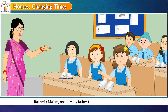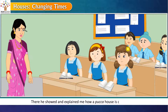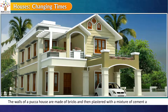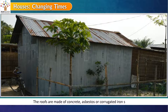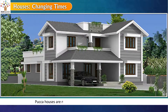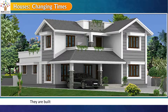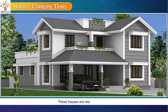One day my father took me to a construction site. There he showed and explained to me how a pakka house is constructed. The walls of a pakka house are made of bricks and then plastered with a mixture of cement and sand. The roofs are made of concrete, asbestos or corrugated iron sheets. The flooring is made of marble or stones. Pakka houses are more durable and stronger than kacha houses and do not need repair frequently. They are built with all modern facilities and a proper drainage system, but are more expensive.